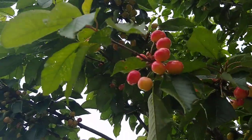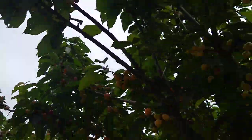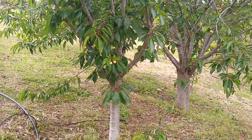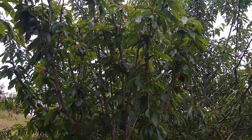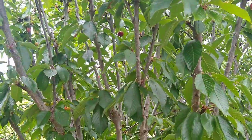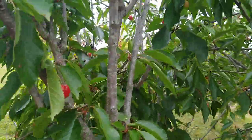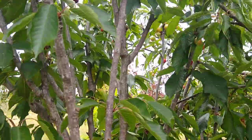Here in the middle is the newer self-fertile variety called Royal Crimson. So far it's not as productive as the other two, which need each other for pollination. But Royal Crimson is somewhat self-fertile and productive on its own too.